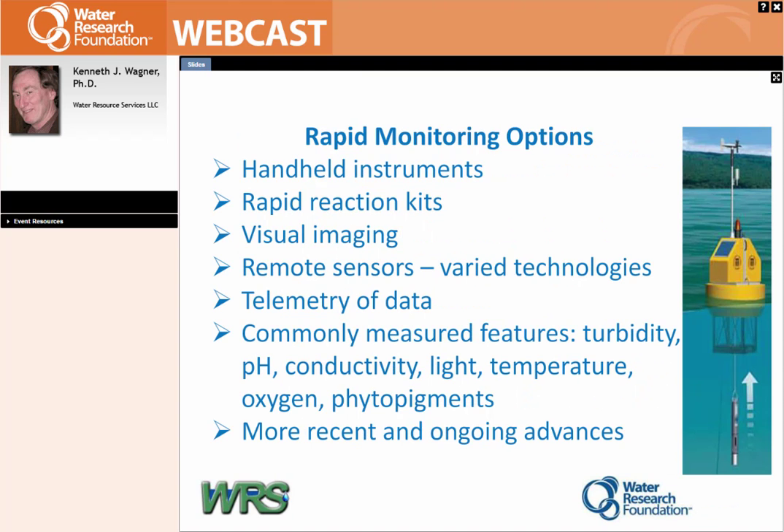By rapid monitoring, some options include handheld instruments — even though you may be there with it, you get an oxygen value back immediately as opposed to waiting for a lab result — as well as conductivity, temperature, pH, and turbidity. There are rapid reaction kits including algal toxins where you can get results very quickly. Visual imaging ranges from satellite-type big-picture imagery down to doing algae on a FlowCam, an instrument that gives you immediate pictures so you can tell what you have in terms of algae, which can be extremely useful.